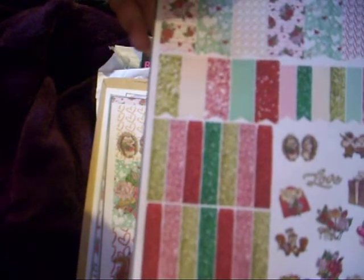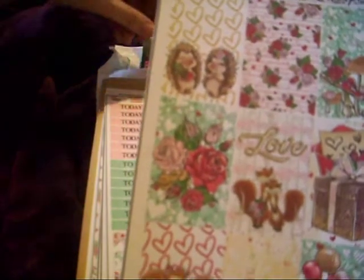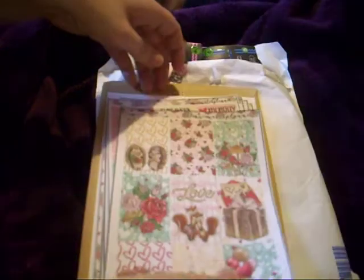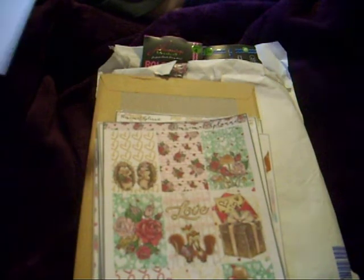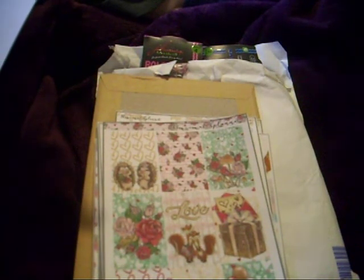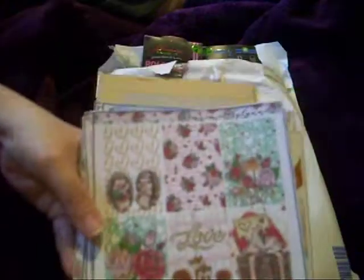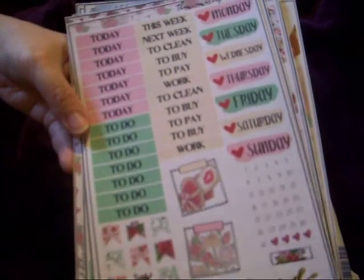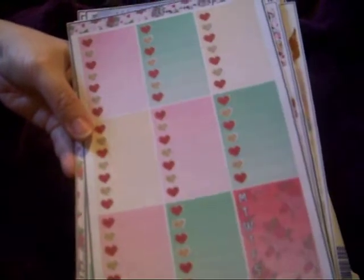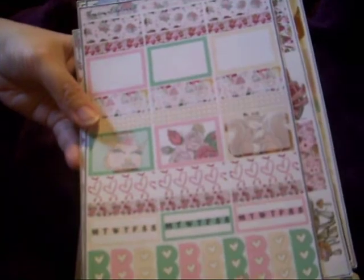We've got this Valentine-themed one. The names will be on the little sheet that came with it — this one is Woodland Valentines. We've got full boxes and these kits have so much in them. They're really easy to peel back up if you've laid one down a bit crooked.